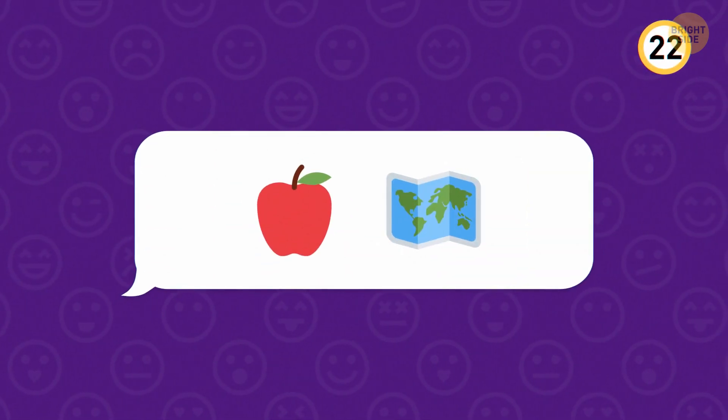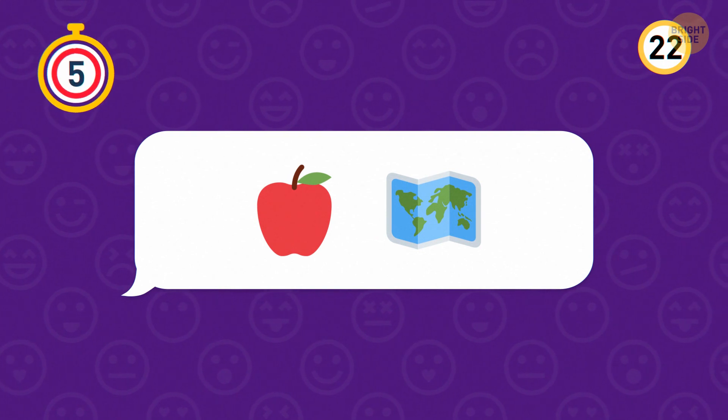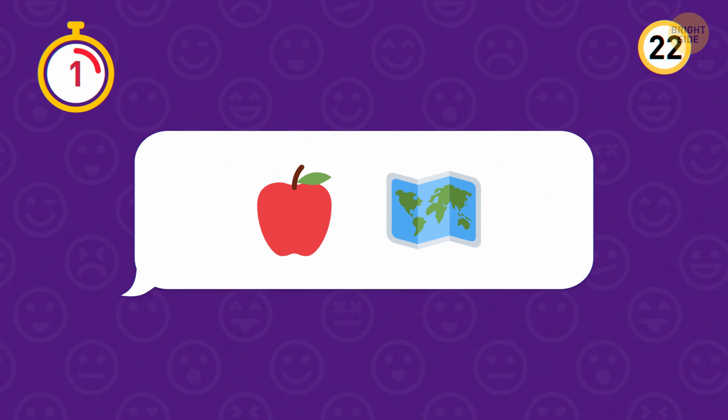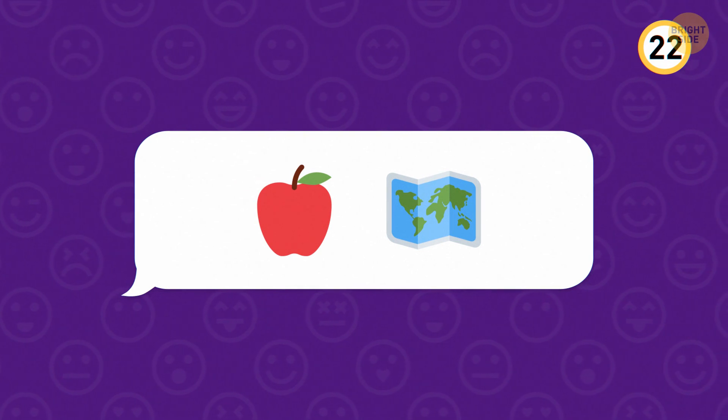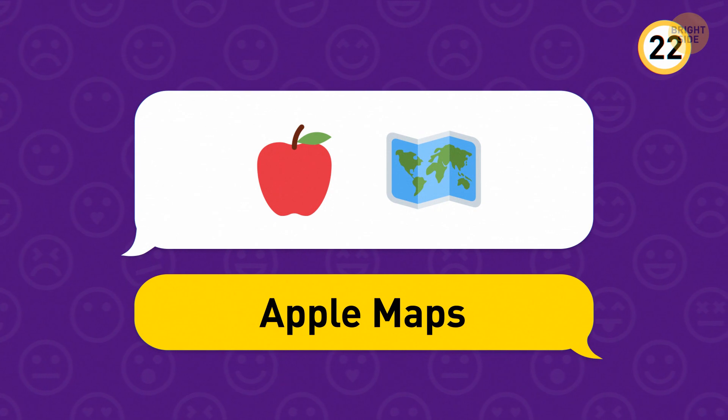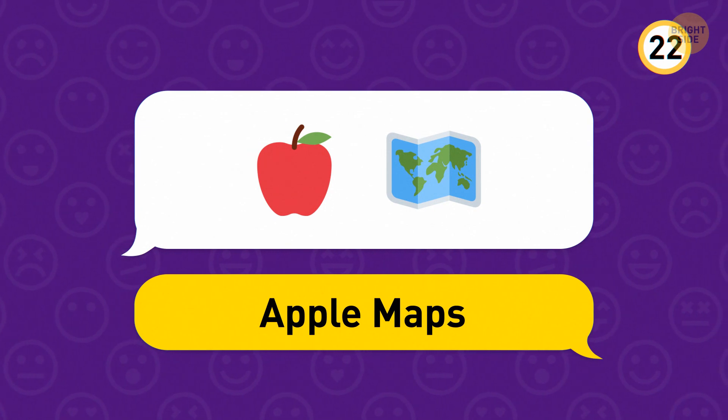Next up, let's go back to an easier one. It's Apple Maps — the app Apple users rely on to get from A to B, and it comes pre-installed on most Apple gadgets.